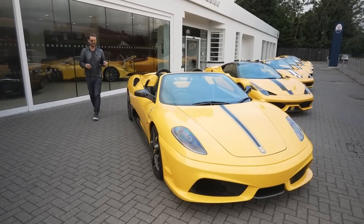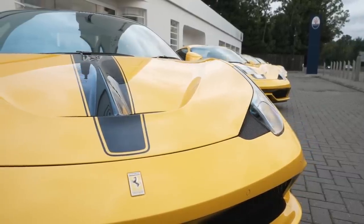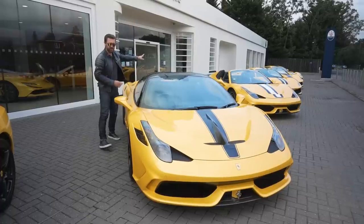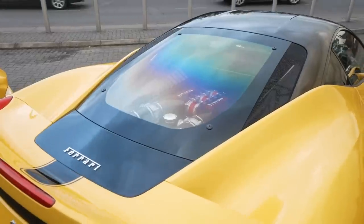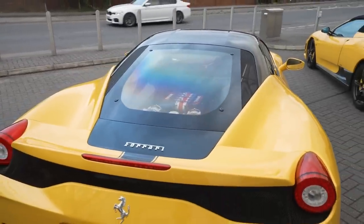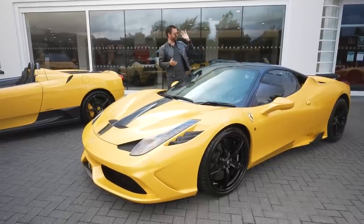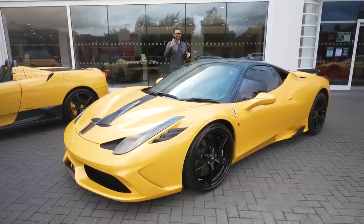That transitions us nicely to the Speciale. From the 16M and Scuderia, that platform of the manettino independently controlling drivetrain from suspension made its way all the way down the line to the 458 Speciale — a car particularly close to my heart. It had 600 naturally aspirated horsepower, a 14-to-1 compression ratio, and a twin-clutch box. The response of that high-revving NA engine was sublime.